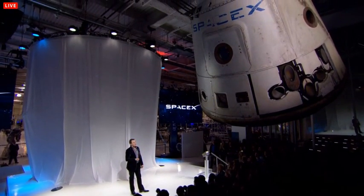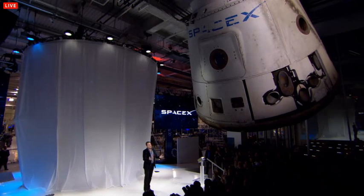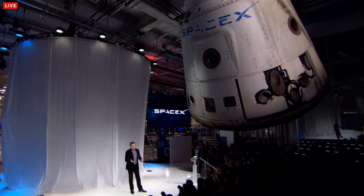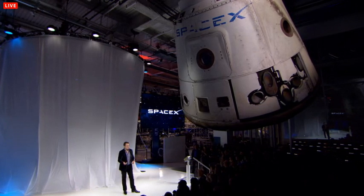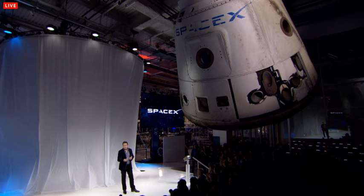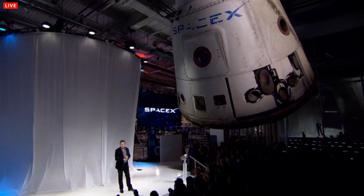You can see the scorch marks on the heat shield, the thrusters that fired. It's a real spacecraft. Dragon version 1 has a relatively conventional landing approach — it throws out parachutes to land in the water off the coast of California after it comes back from the space station.